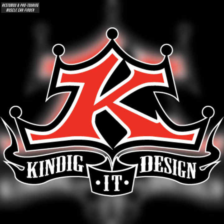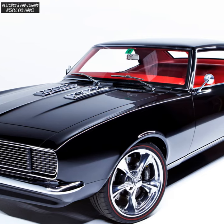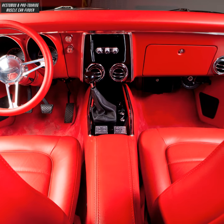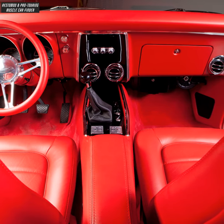In this video, we showcase a Kindigat Design built Restomod 1968 Chevrolet Camaro Custom Coupe. Steering wheel by Budnick, tilt steering column, Dakota Digital gauges, and Vintage Air system.